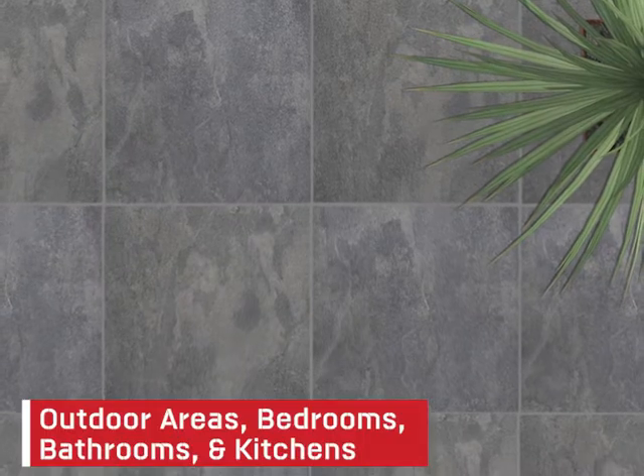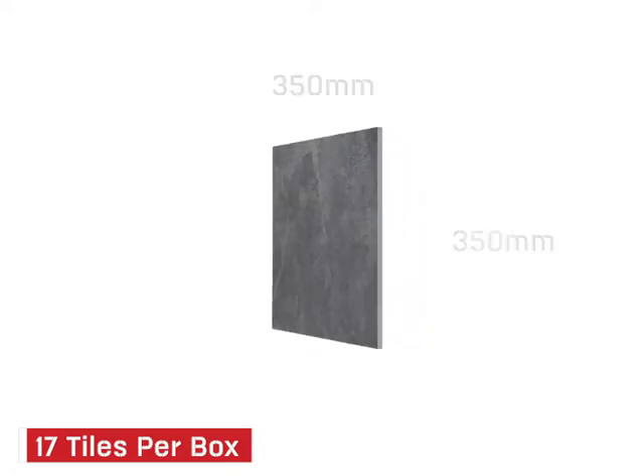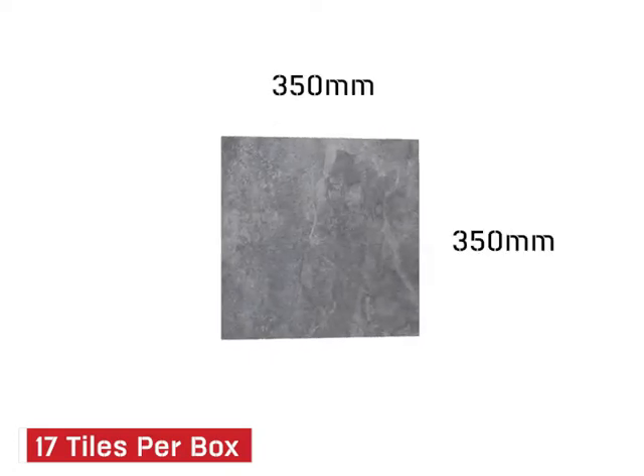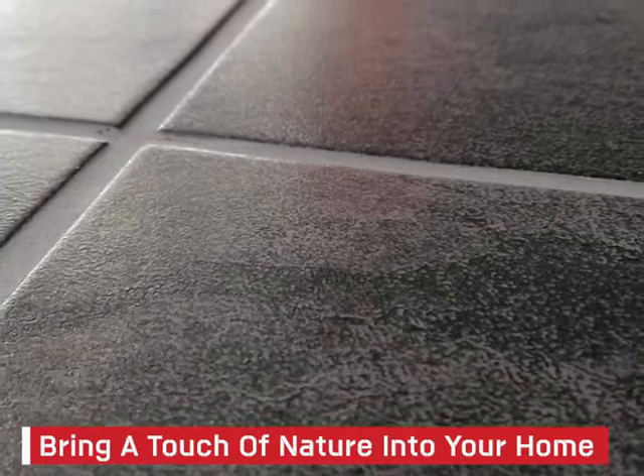Making them ideal for outdoor areas, bedrooms, bathrooms and kitchens. With 17 tiles per box, sized at 350 by 350mm and with a thickness of 5.5mm, you can bring a touch of nature into your home. Purchase these stunning tiles at CTM.